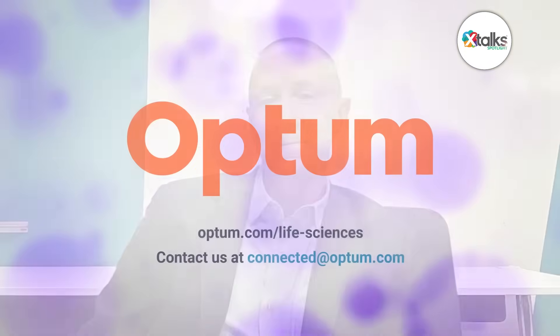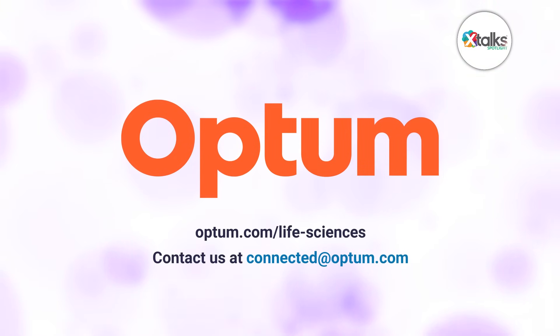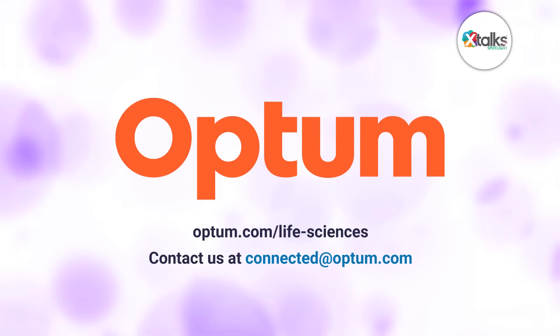Thank you very much, Lou, for speaking with us today — we really appreciate your time and insights. It's been a pleasure; thank you very much for the very informative questions, and I look forward to talking to you again soon. We look forward to learning more about how Optum Life Sciences supports better use of real-world data across the industry. Thank you all for joining us for this Xtalk Spotlight feature. We hope you enjoyed the discussion.